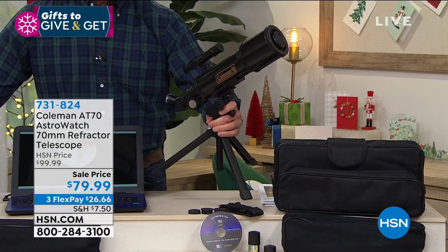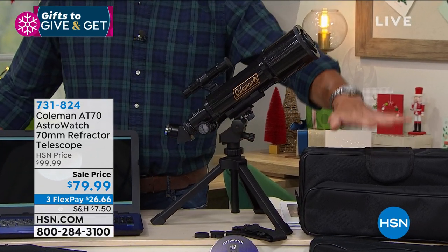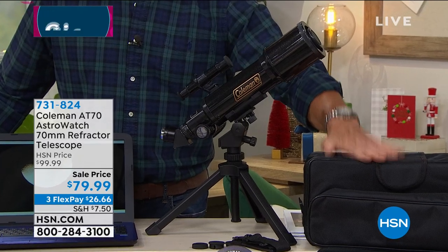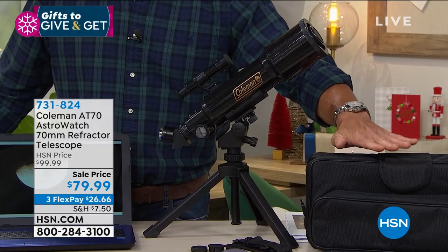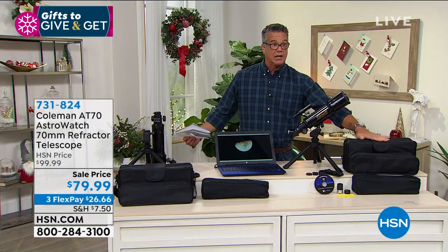I didn't want a big giant telescope. I wanted one I could take outside, put on my lap, and look at the moon. You will love it. It comes with a variety of lenses and a case. This is my pick — get yourself a telescope. It's a great family gift.